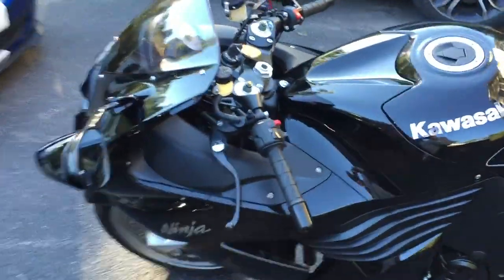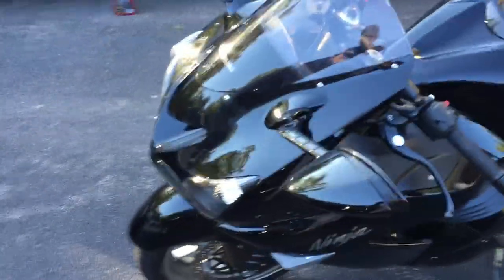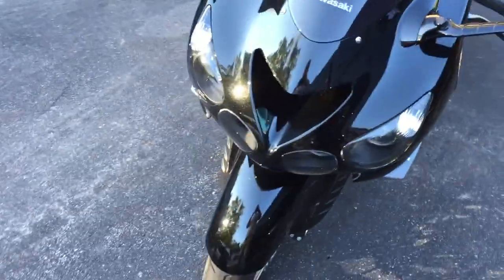Never been down, never been laid over. And it's always been kept in the garage. Just basically rode it kind of like a sport tour, minus the bags.